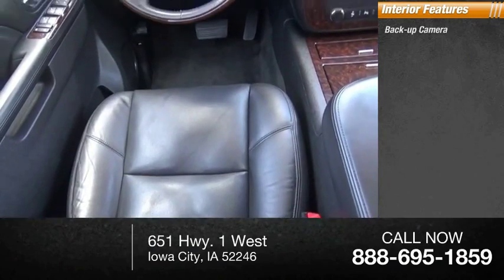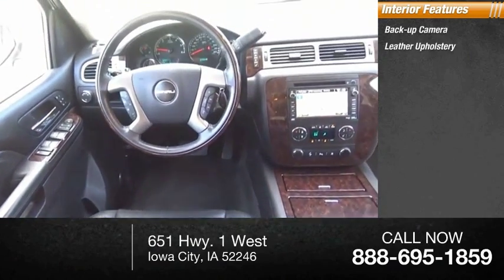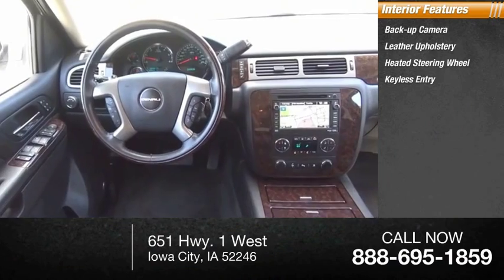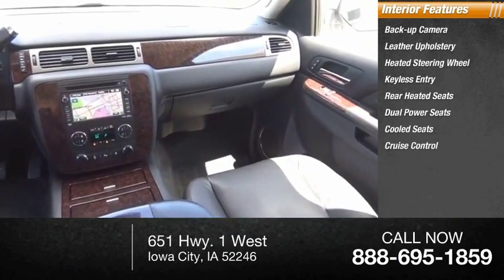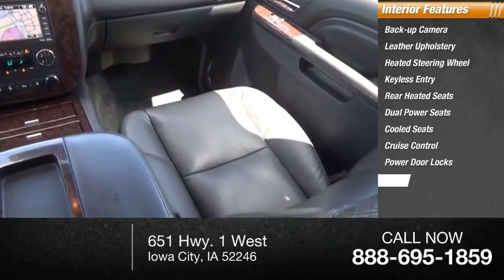Inside you'll find a backup camera, leather upholstery, heated steering wheel, keyless entry, rear heated seats, dual power seats, cooled seats, cruise control, power door locks, and power windows.